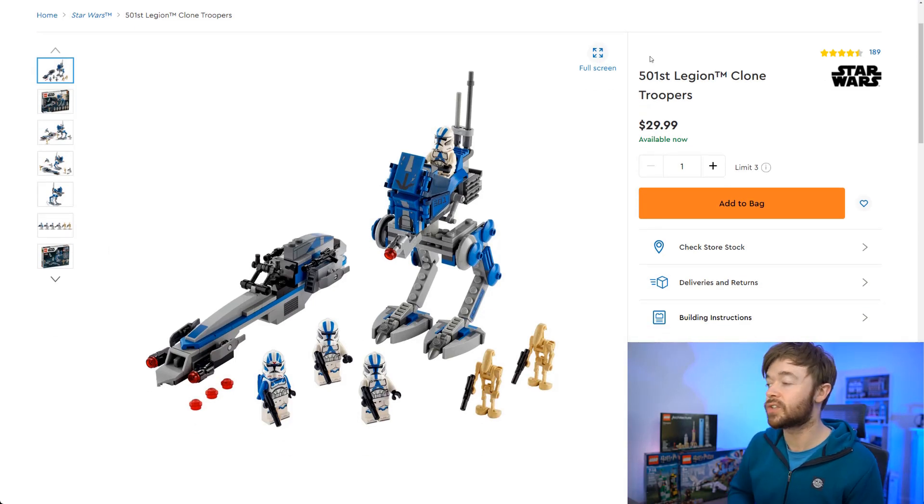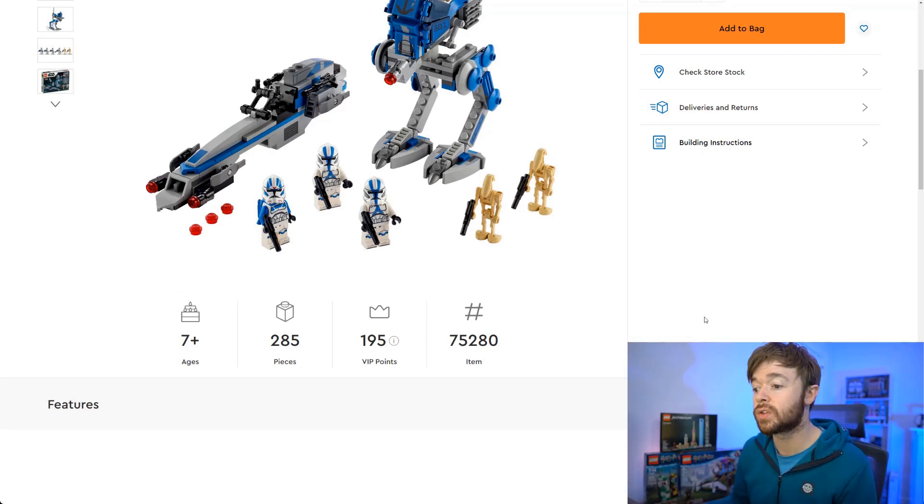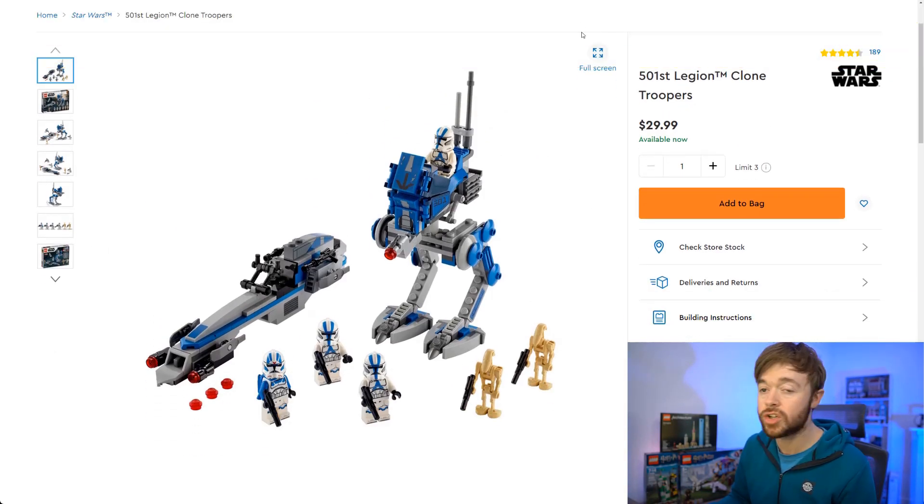Next up is another Star Wars set — the 501st Legion Clone Troopers battle pack. It comes with four clone troopers and two droids. It's an incredible battle pack if you are building armies, and as we've seen with previous battle packs these can do very well in the aftermarket. Demand will likely continue and supply will be high for a while but will eventually diminish. It's a $30 set, number 75280 with 285 pieces. This one was supposed to stick around into 2023 but recent rumors suggest it's been moved forward and will be retiring at the end of 2022.